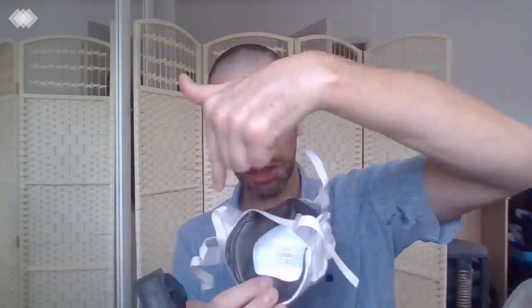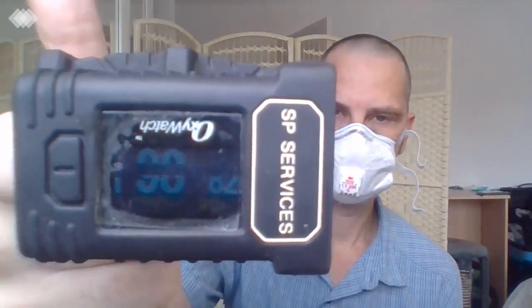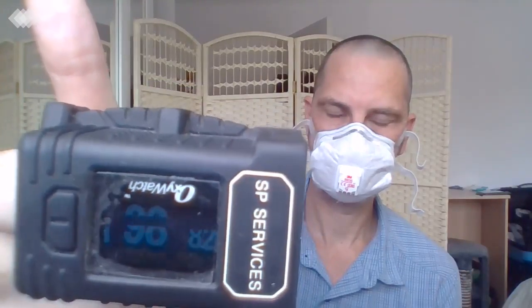I've got another FFP3 mask. This one is also from 3M — this is the 8835. It has a rubber seal all the way around and an external vent filter, with some straps to adjust. Tightly around the face, good seal all the way around, underneath the chin, the straps nice and tight. It's got no change really.